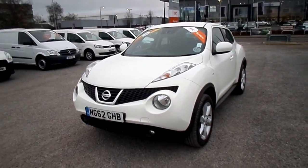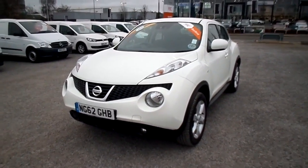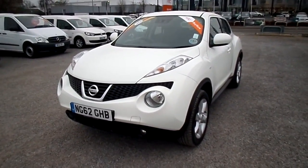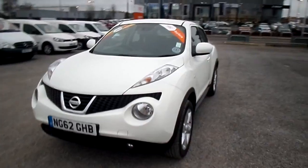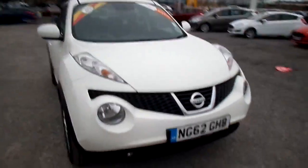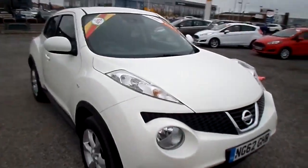Hello and welcome to FG Barnes Auto Store in Maidstone. Here we have a Nissan Juke 1.5 diesel PureDrive Acenta, 5-door hatchback, 62 reg, one owner from new, in white.